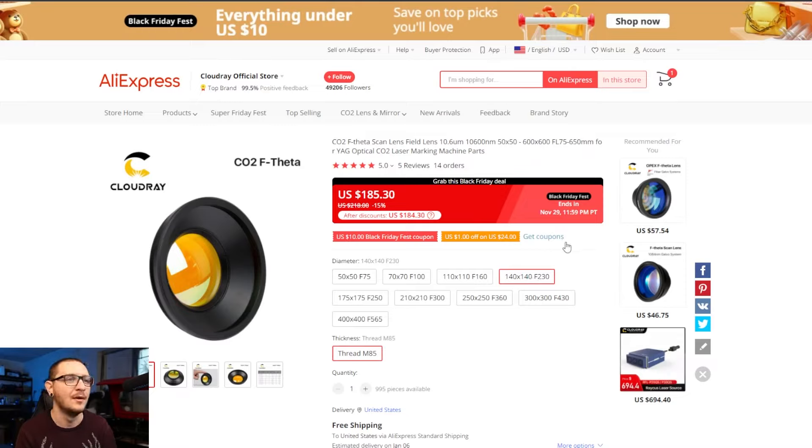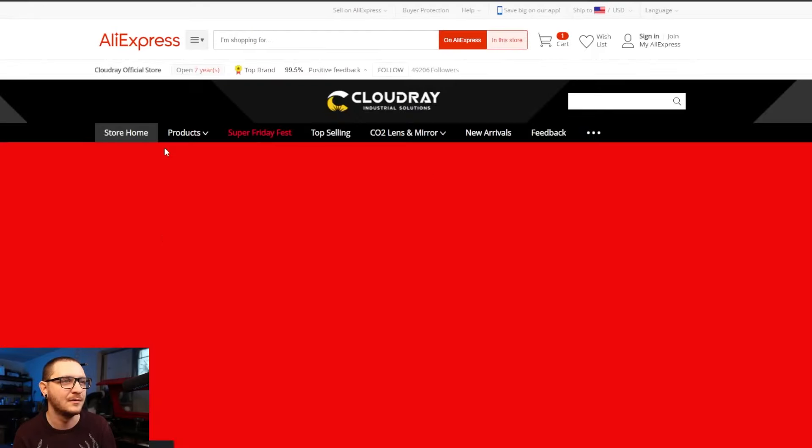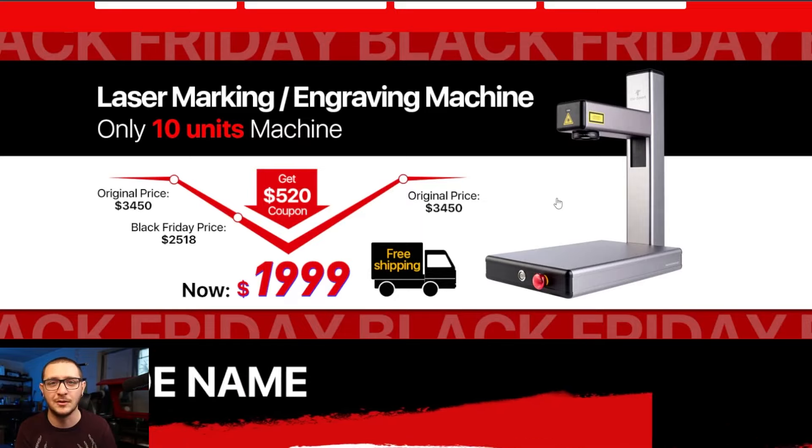We're looking at under $50 for fiber laser F-theta lenses. This is a great time to pick up a couple extra lenses for the CO2 galvo as well — those are particularly expensive compared to fiber lenses. It looks like they're taking 15% off all their lenses across the board. The CO2 galvo lens prices are much higher than fiber laser lenses, so if you own one of those machines and have been thinking about picking up a lens, do it now. Their Black Friday sale ends November 29th.